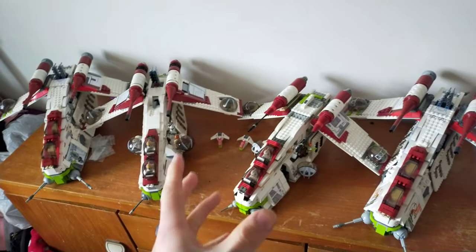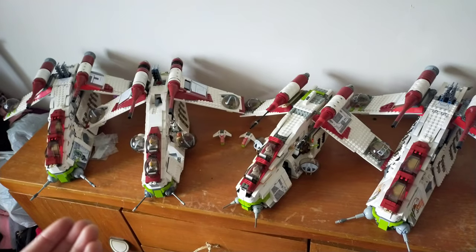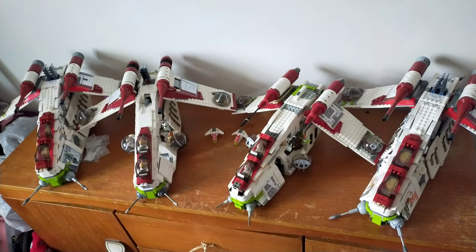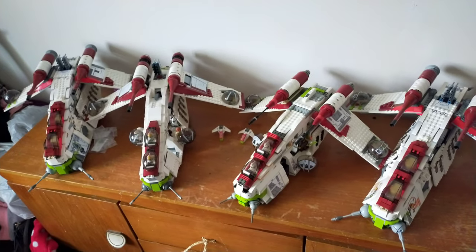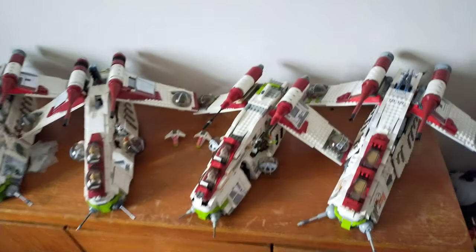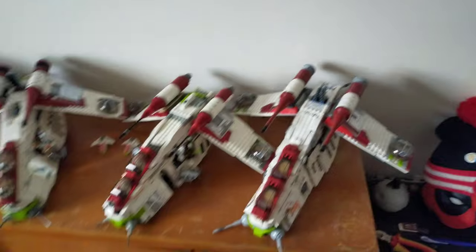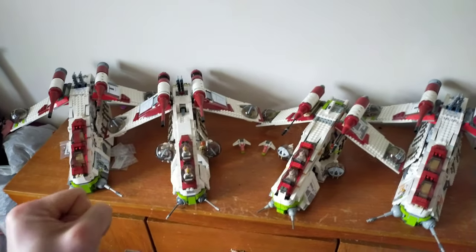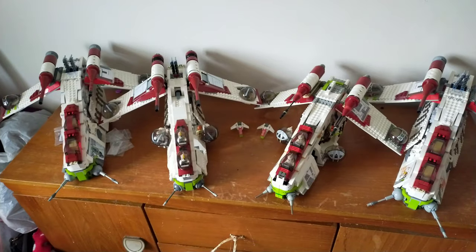They're only my favourite for the reason of nostalgia — they're the first ones I actually bought myself, when I was a kid. But yeah, that's where I'm planning on going with these two guys: waiting on pilots for this, some 212th figures for in there, and waiting to find a cheap deal for Rex so I can fill up that guy.